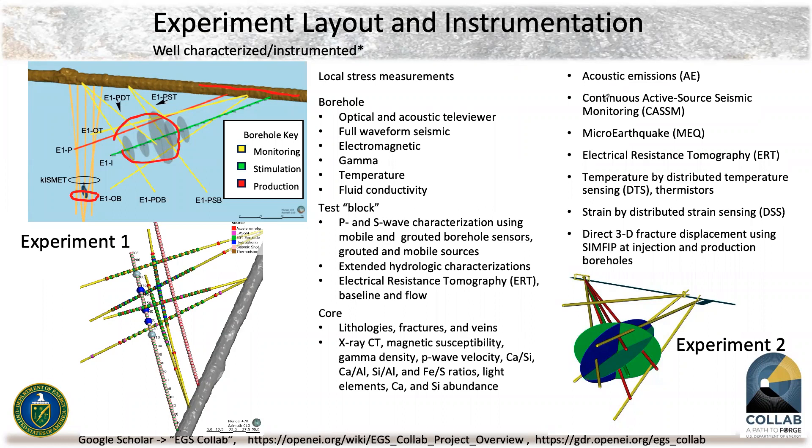We did direct 3D fracture displacement using the SIMFIP tool. Each jewel on the monitoring well lines indicates the location of a measurement or sensor. One of the questions I always wonder about is which data are the most important. Looking back at Experiment One, which is now complete, the most useful data were data to make decisions from — things that came in in near real-time, rather than those that came in late or slow.